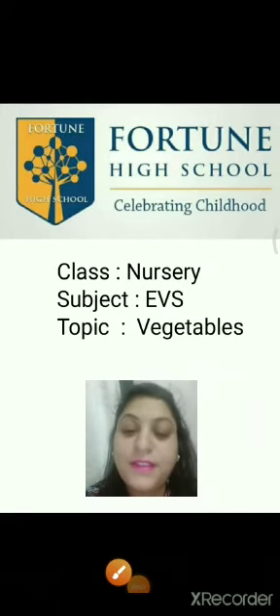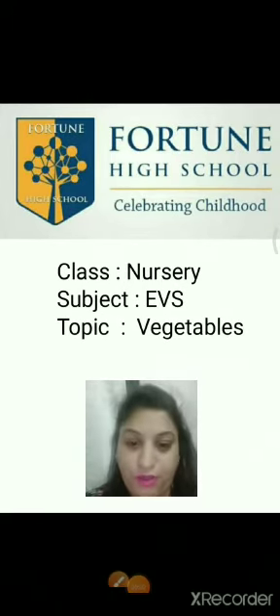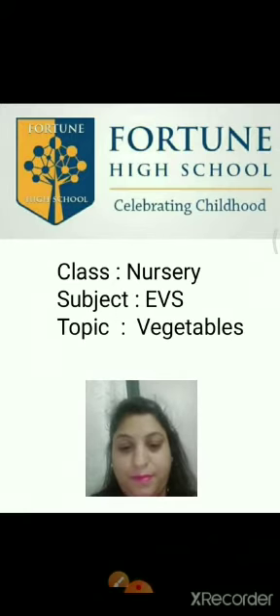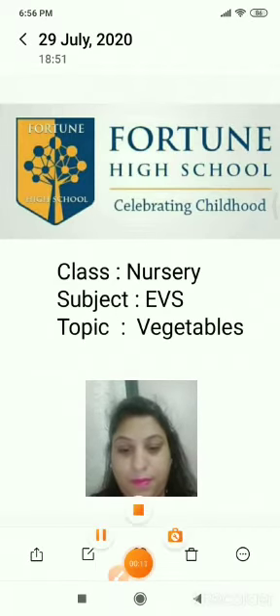Hello children, this is Simran from Fortune High. Our today's subject is EBS and our today's topic is vegetables. Today we are going to learn about vegetables, the name of the vegetables and their color. So who likes to eat vegetables?